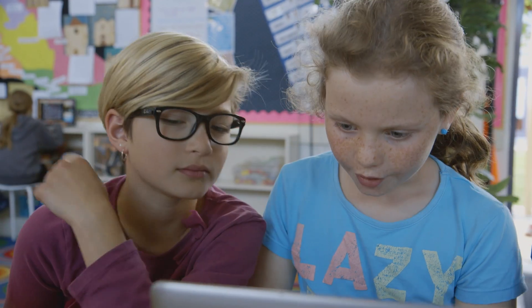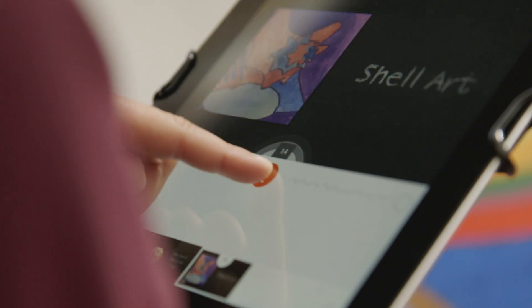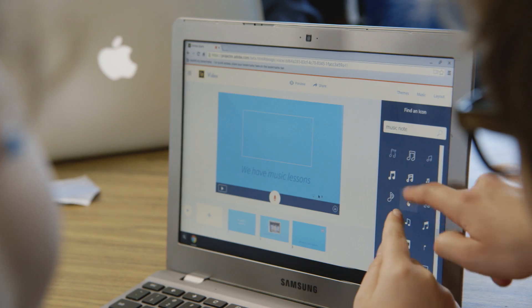We decided to make a Spark video about what makes fourth grade awesome. In fourth grade, we did shell art.